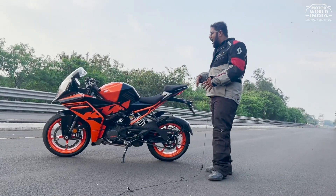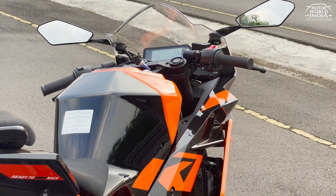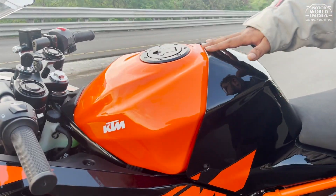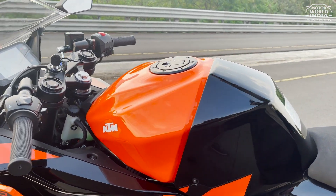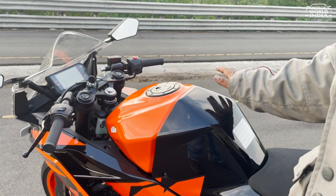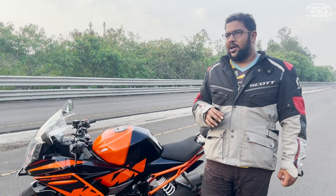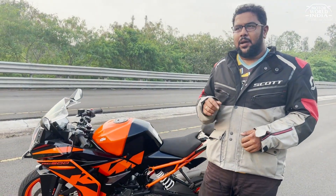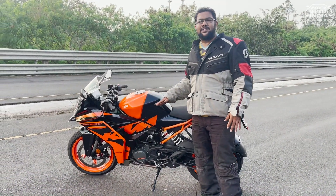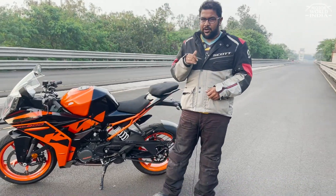You can see the tank — it's completely new. On previous RCs the battery was fitted at the front, but in this new generation, the battery sits here, and it gets this all new fuel tank. The old fuel tank was 9.5 litres, but now it's a 13.7 litre fuel tank, which basically means you'll cover more distance without stopping for fuel.